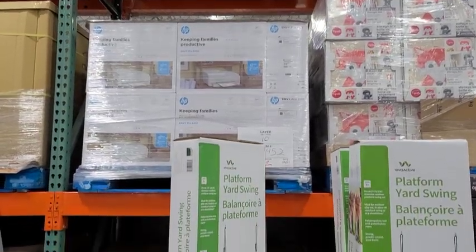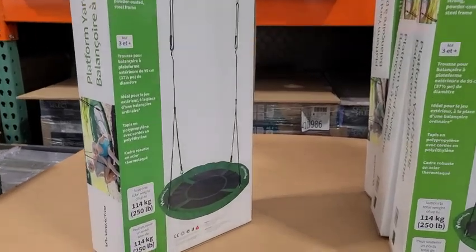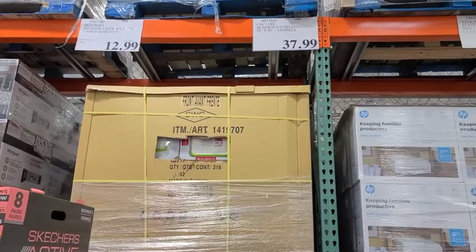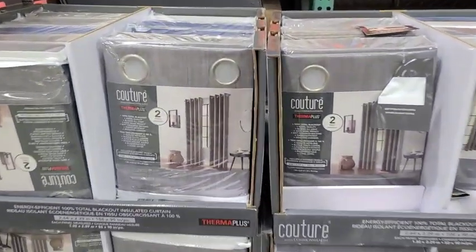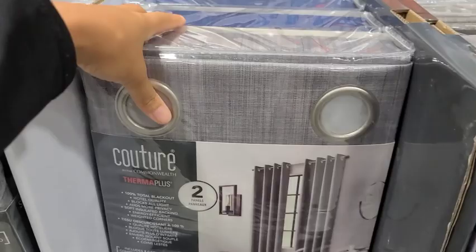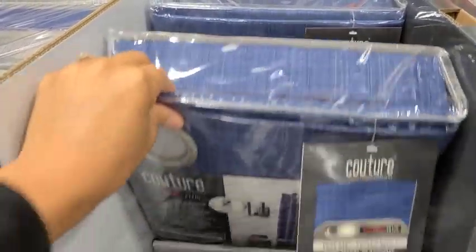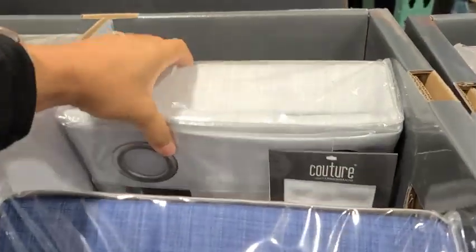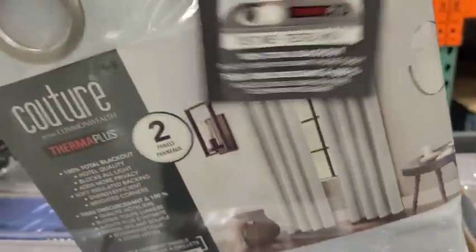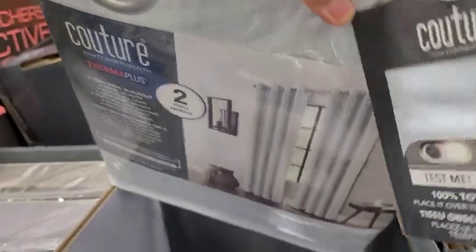The first thing that caught my eye is this swing for $37.99. This would go so good in so many people's backyards and it's pretty affordable. For $37.99, you can also get these blackout curtains. I've purchased these before and I love them. They're supposed to help you on your energy bill. These are the colors they have, and I have all three. These are definitely the best price you can get here at Costco — nowhere else has it for that price.